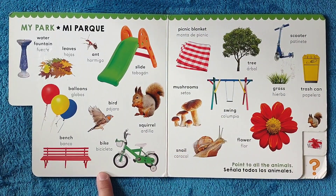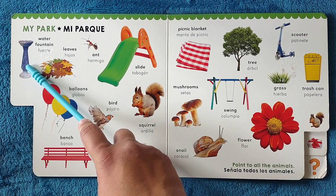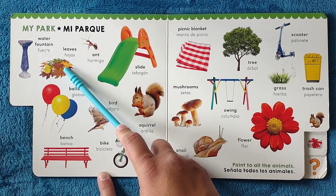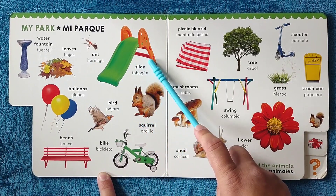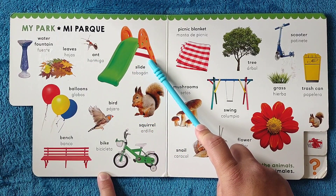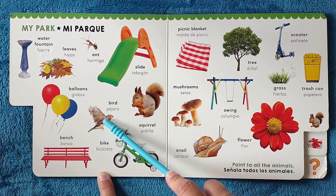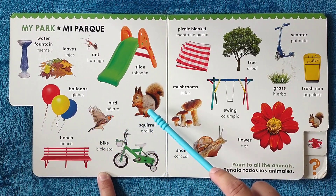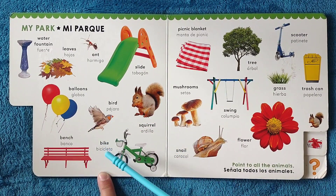My park, mi parque. Water fountain, fuente. Leaves, hojas. Ant, hormiga. Slide, tobogán. Balloons, globos. Bird, pájaro. Squirrel, ardilla. Bench, banco. Bike, bicicleta.